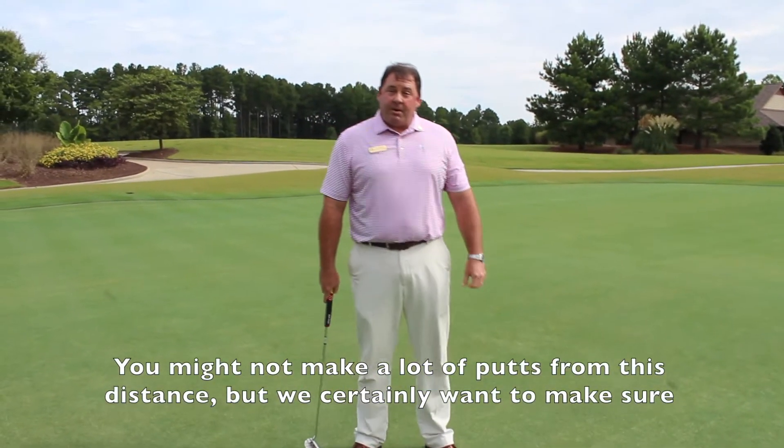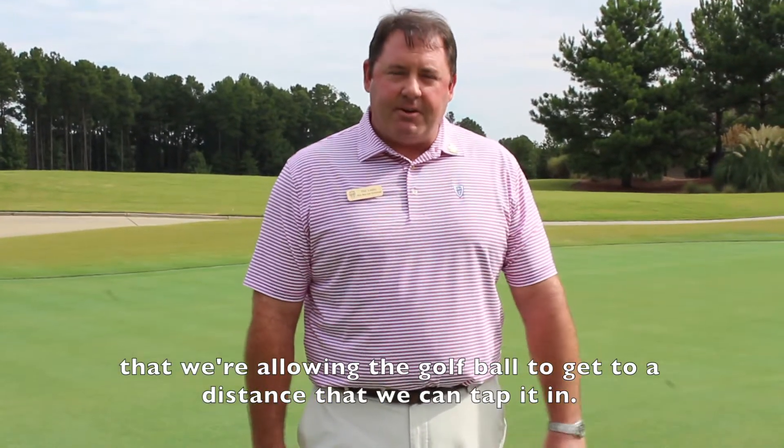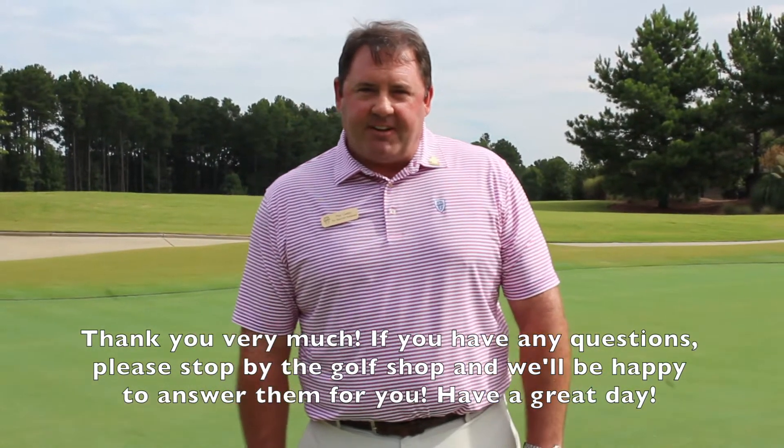You might not make a lot of putts from this distance, but we certainly want to make sure that we're allowing the golf ball to get to a distance that we can tap it in. Thank you very much. If you have any questions, please stop by the golf shop — we'll be happy to answer them for you. Have a great day.